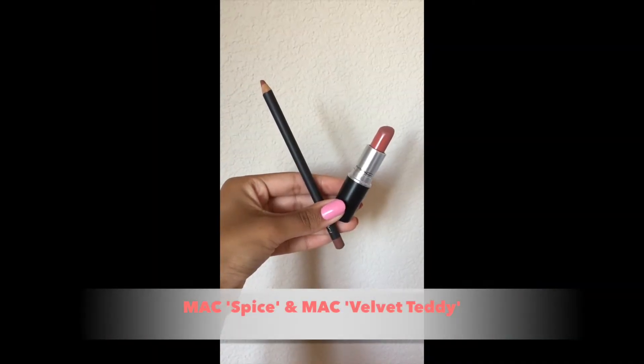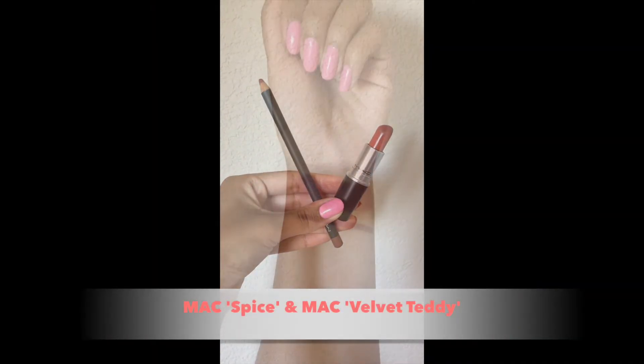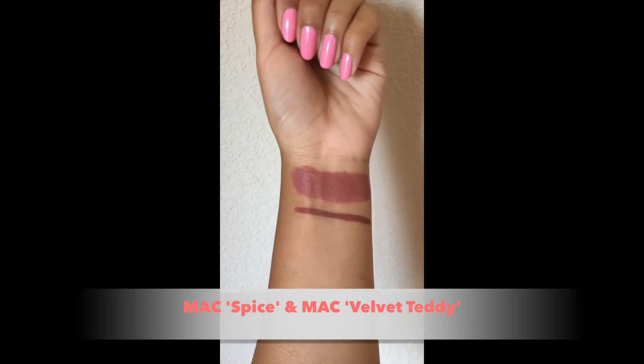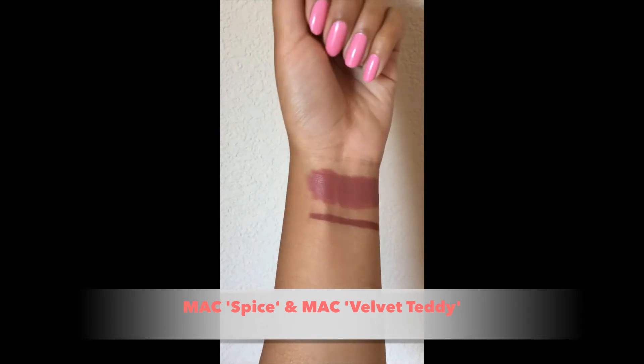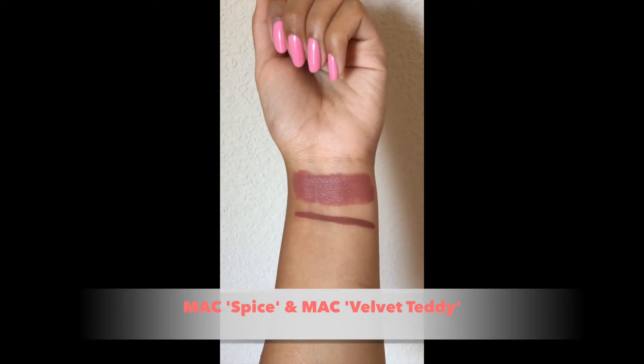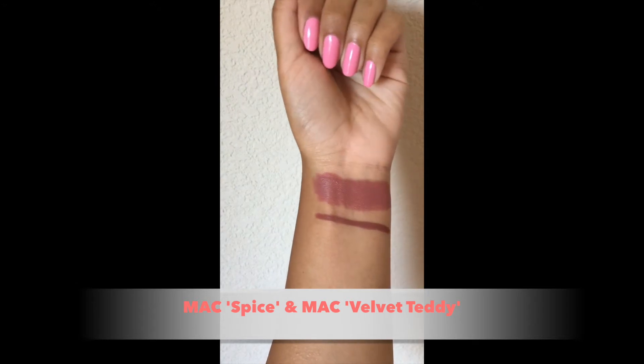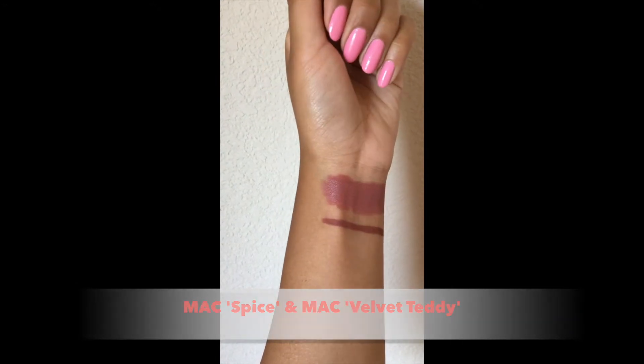The first shade is a combination of the Spice Lip Liner by MAC and Velvet Teddy by MAC. I like to wear these two together because Velvet Teddy is a little more of a pinky nude and the Spice Lip Liner is just a little bit darker than that. So when you put them together on the lips they make a perfect nude shade for medium to deeper skin.